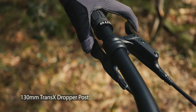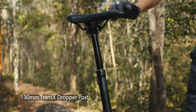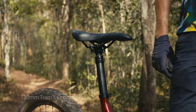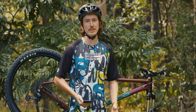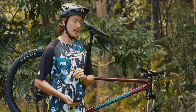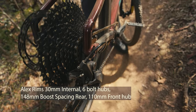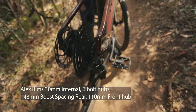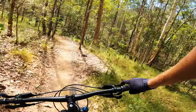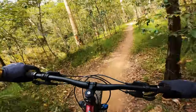The dropper post is a Trans-X model with 130mm of drop. If I'm honest, I'd like to see that increase on the bigger sizes. Being quite tall on an extra large at six foot three, I had a lot of seat tube up to pedal comfortably, and with only 130mm of drop, the seat was hitting my legs on descents — particularly when trying jumps and whips. The wheels are a nice wide alloy rim, 32 hole, with six bolt hubs and boost spacing. One thing I didn't love was the cup and cone bearings. I prefer cartridge bearings on a bike like this that gets thrashed, as they have a longer shelf life and are easy to service.